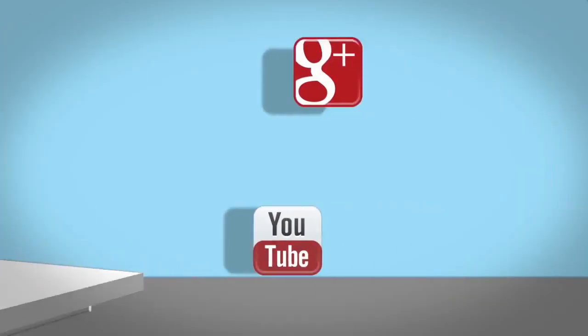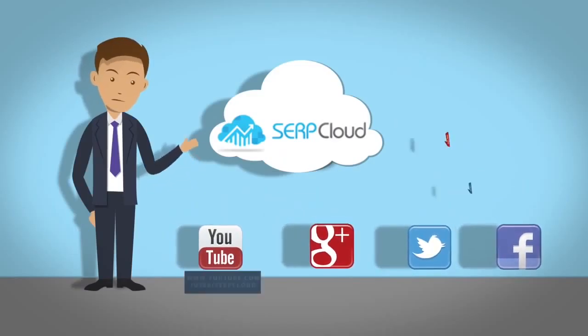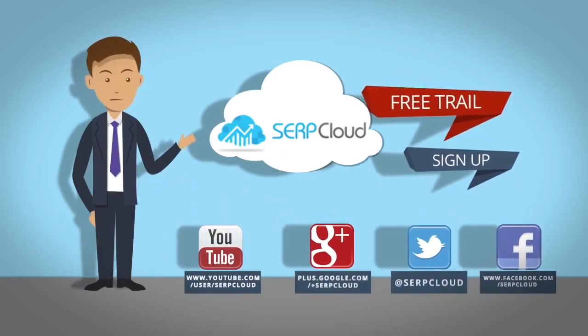Sign up for a free trial account to get access to the world's most advanced rank tracking service. With SerpCloud, tracking your success is easy.